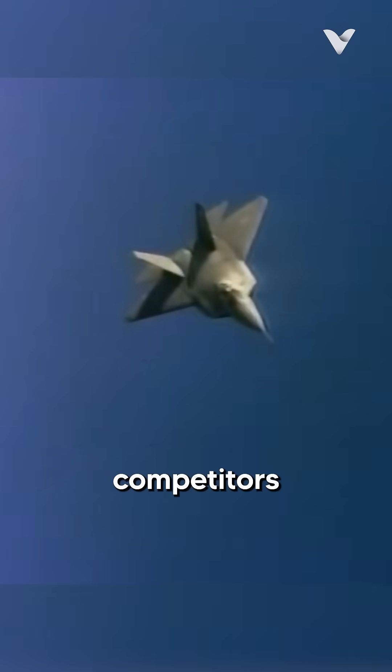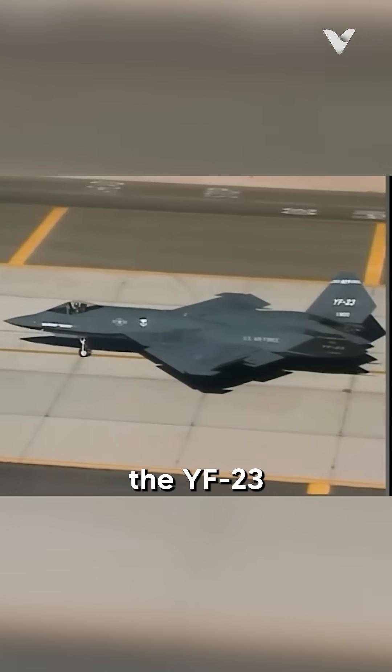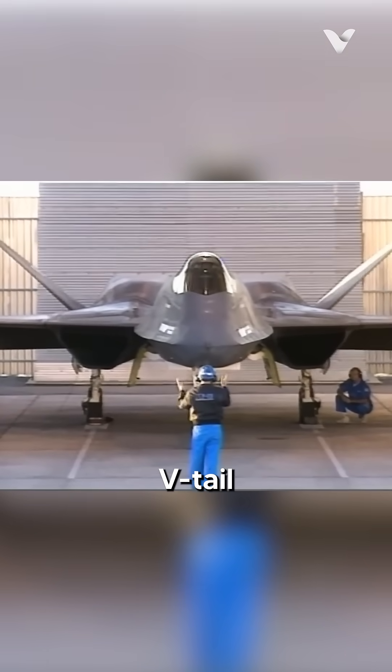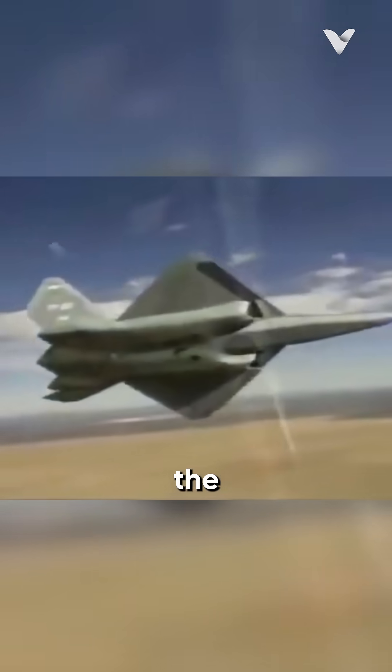While faster than its competitors at Mach 2, the YF-23 was designed with a unique configuration featuring a drooping nose and a movable V-tail, with a focus on stealth that surpassed the YF-22.